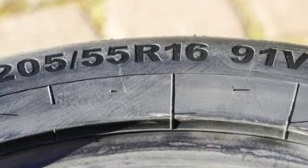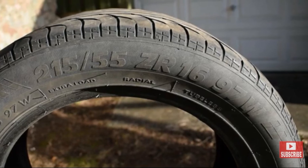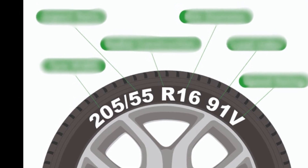If you look at the sidewall of your tyre, you might notice a lot of markings and texts — for example, the text may read something like this. Have you ever wondered what this means? Stick around till the end to find out.